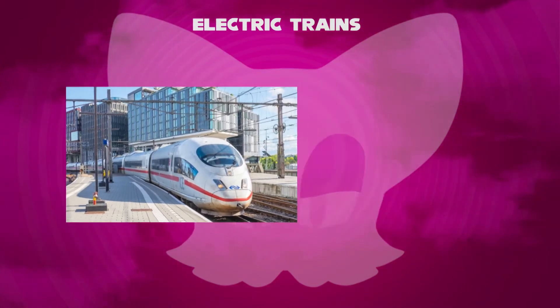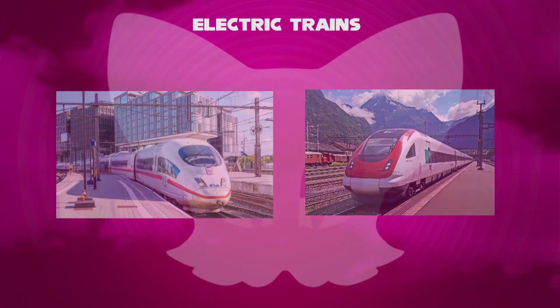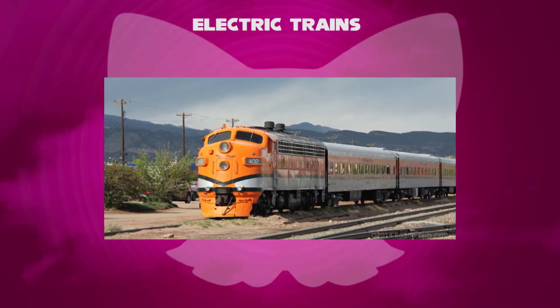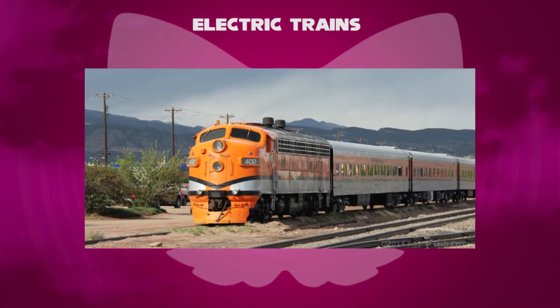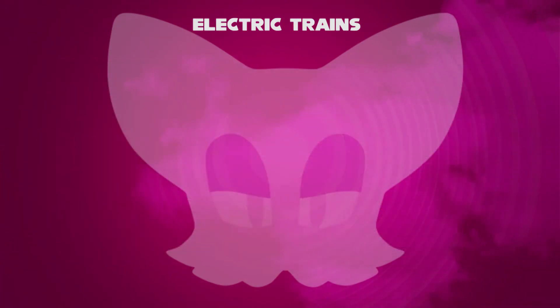Electric locomotives with onboard fueled prime movers, such as diesel engines or gas turbines, are classed as diesel electric or gas turbine electric and not as electric locomotives, because the electric generator or motor combination serves only as a power transmission system.